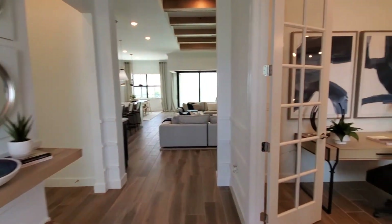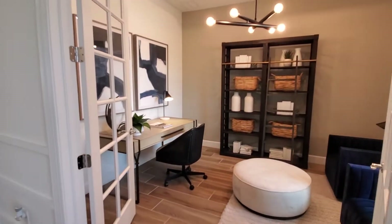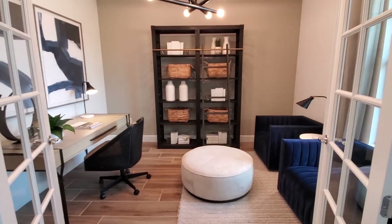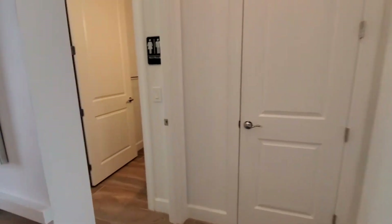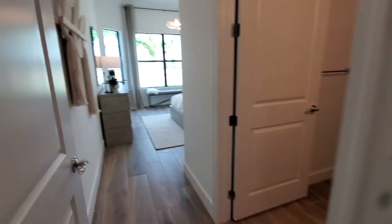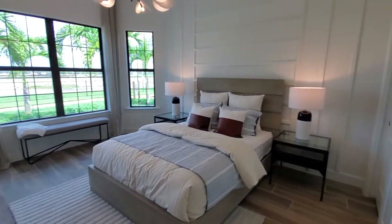As we walk inside, you've got a nice entry space here, and directly to the right is the flex room or den. And then across from that, you've got this huge bedroom here with an en-suite style bath.